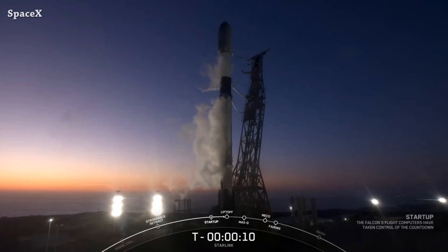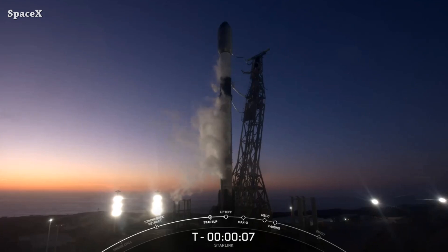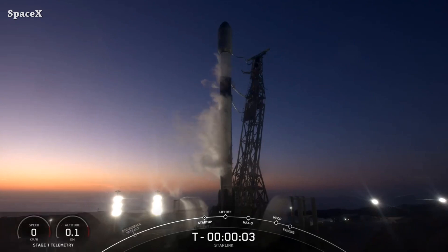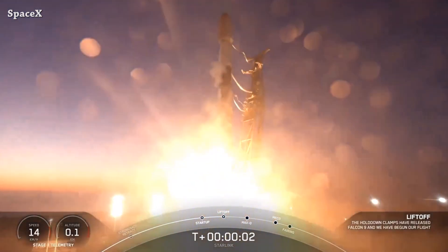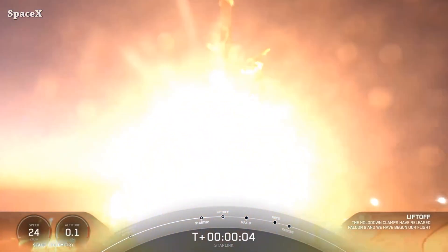Welcome to Starbase Pink. Let's start the updates with a Falcon 9 rocket launching from Space Launch Complex 4E, carrying 20 Starlink satellites and two Star Shield satellites for the United States Space Force. This is liftoff of Falcon 9 — go Starlink, go SpaceX!